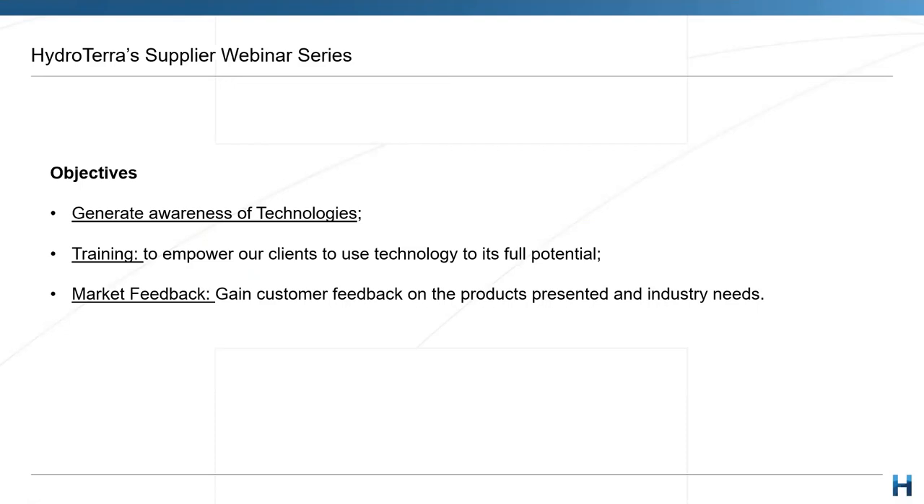We see this opportunity — when a lot of us maybe have a bit more time at home, in the case of fellow Victorians at the moment — to generate greater technology awareness on what may be out there, and stimulate some learning through training, but also just get an insight into what you guys are doing. We're always interested here at HydroTerra in new and exciting projects, and understanding what you guys are missing and what you'd like to see. This helps us develop and grow into a business that can assist our clients as effectively and efficiently as we can.